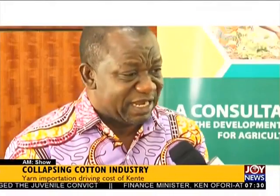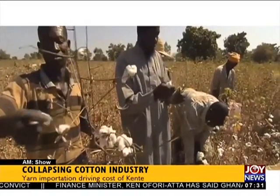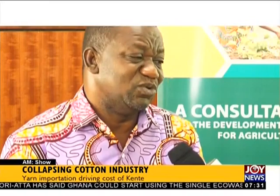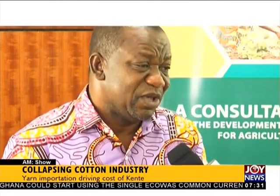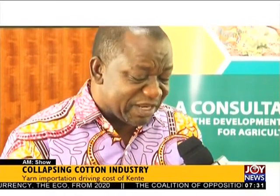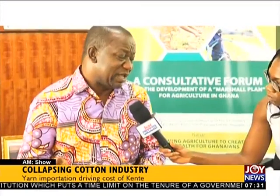The deputy Agriculture Minister says that will soon change. The challenge with outgrower farmers and input suppliers has been sorted out. They are now working with Chinese investors who want to cultivate two thousand hectares of cotton in the north. The minister emphasized they have not neglected the sector, and want production to be processed locally — not exported raw to China — so it is available for the local textile industry to buy and use.